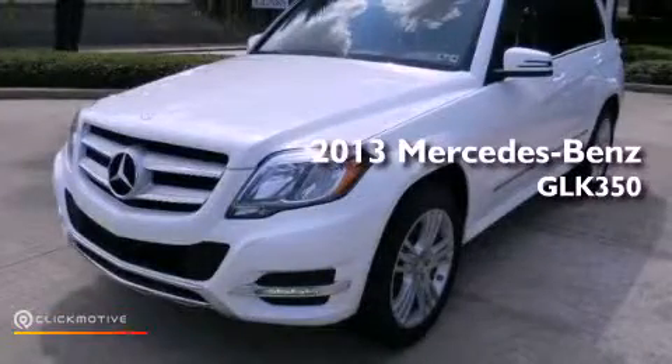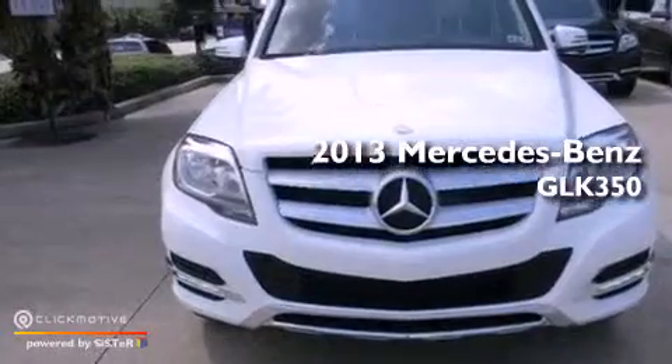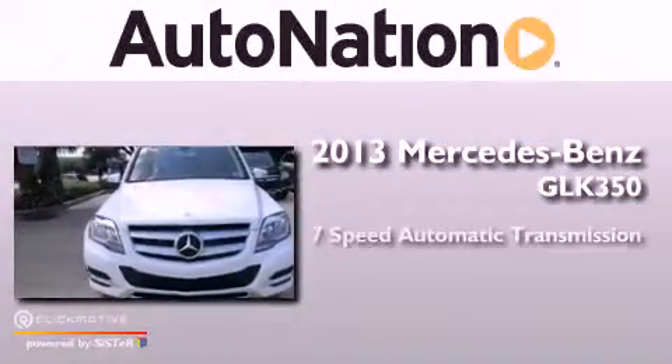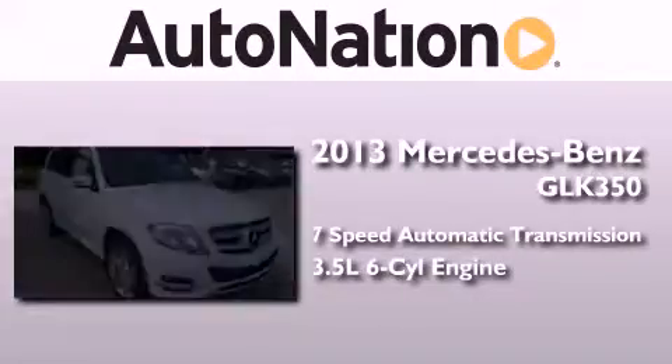This is a brand-new 2013 Mercedes-Benz GLK 350. This crossover has a 7-speed automatic transmission and a 3.5-liter V6.